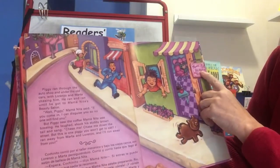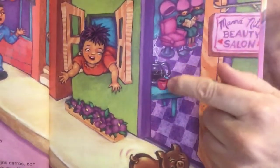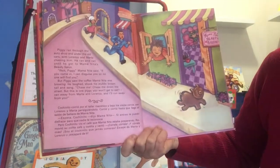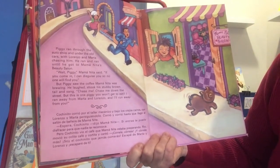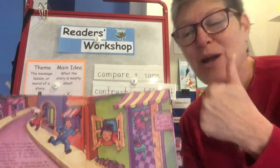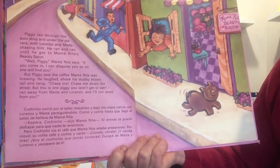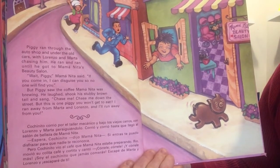This says Mama Nita's beauty salon. We can see inside — there's people getting their hair done, and some more coffee. Piggy ran through the auto shop and under the old cars with Lorenzo and Marta chasing him. He ran and ran until he got to Mama Nita's beauty salon. 'Wait, piggy,' Mama Nita said. 'If you come in, I can disguise you so no one will find you.' Disguise means to make you look different. But piggy saw the coffee Mama Nita was brewing. He laughed, shook his stubby brown tail and sang the chant — then ran away.